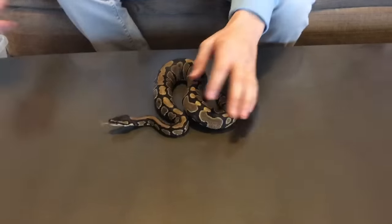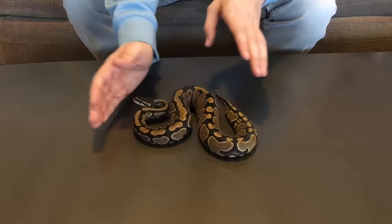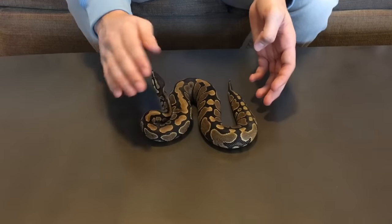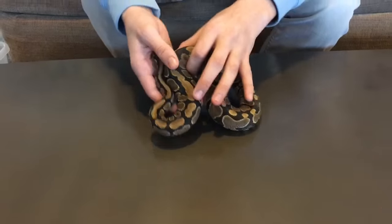This first one is Rhea, and she is our yellow-belly female. She is about 350 grams right now. We're hoping — not next season, but the season after — we'll be able to breed her to our male. I'll show you the male real quick.